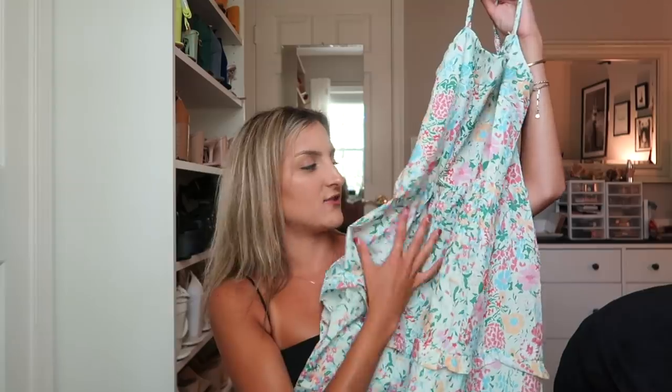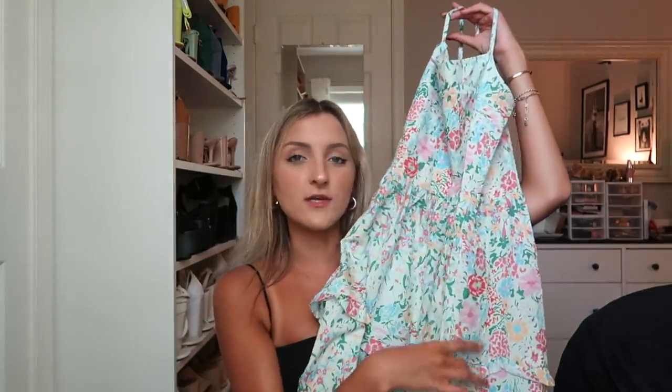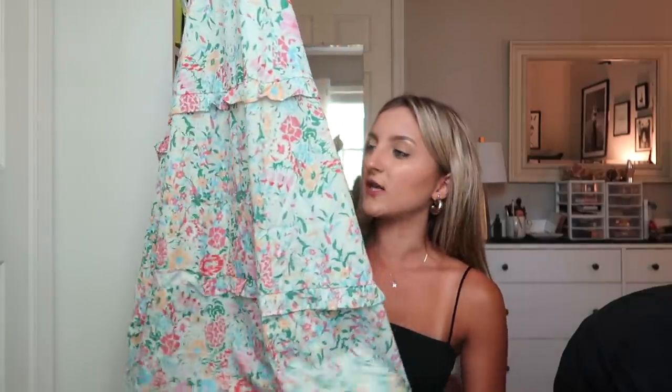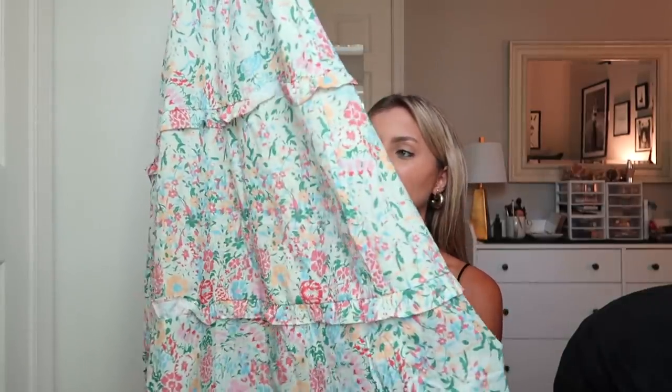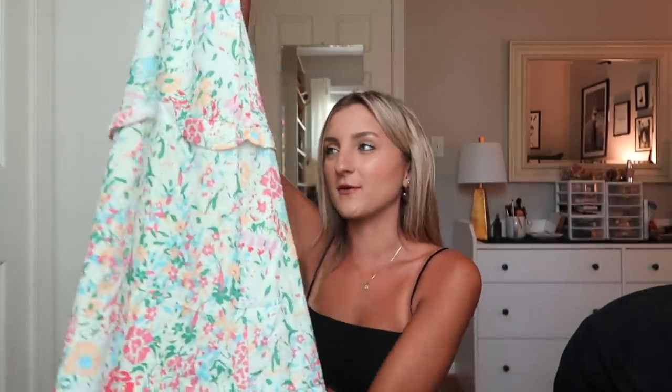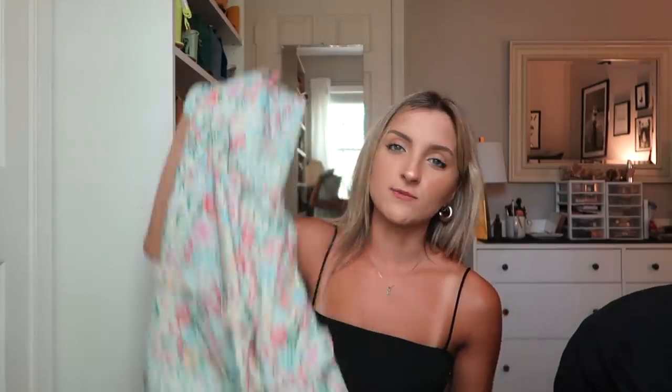I also grabbed this maxi dress and I love this. It's like a pale green floral and it just reminds me of frolicking in a field with my best friends — if I were to have a picnic party for photos, this is definitely what I would wear. It's got thin adjustable straps and just a straight across neckline, with tiered ruffles throughout. I feel like this dress is perfect for your average summer day. A lot of these dresses are a polyester blend.